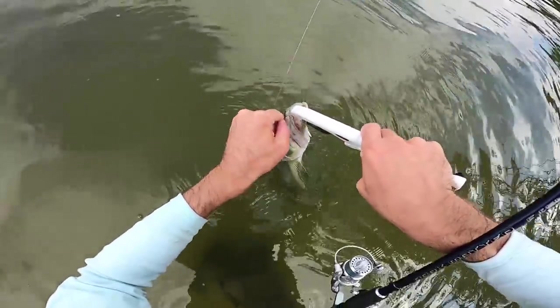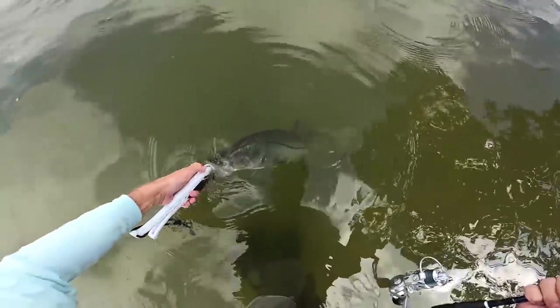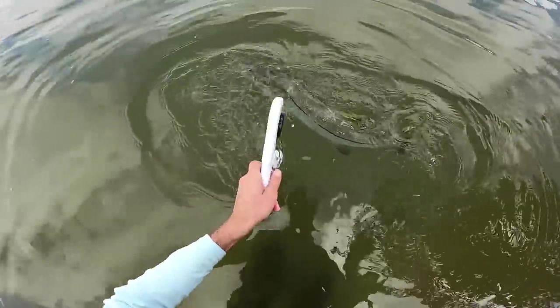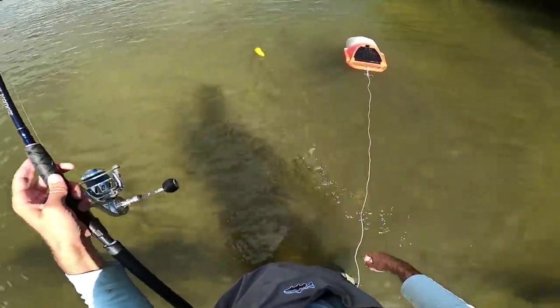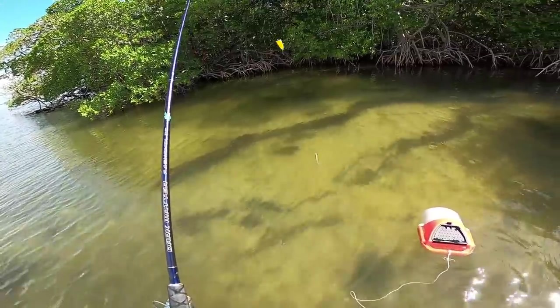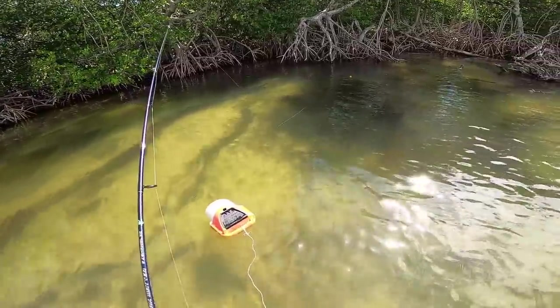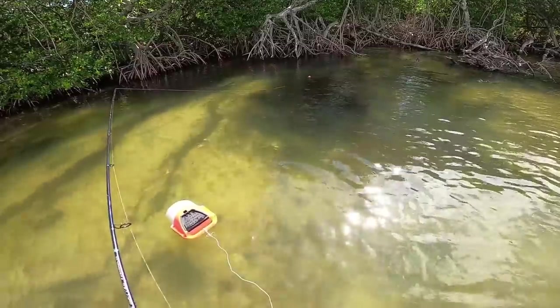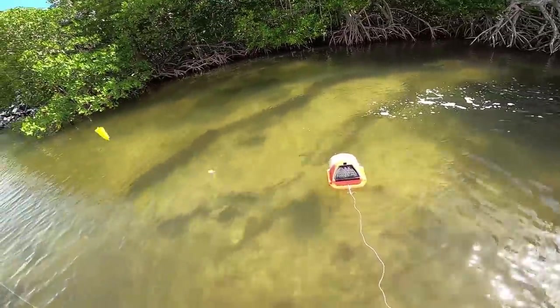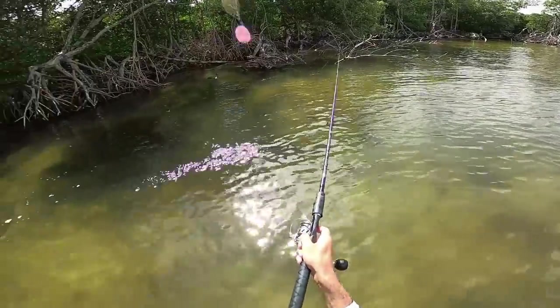Let's change out the GoPro battery, throw on another bait and get back out there, see if we can get some more. I've got a nice one to the right of me - dark object. I'm going to try and be very stealthy, he doesn't look spooked. He ate it - no, he ate it and spit it out. Now he's spooked, see him cruise by. Dang, that was a nice fish too.